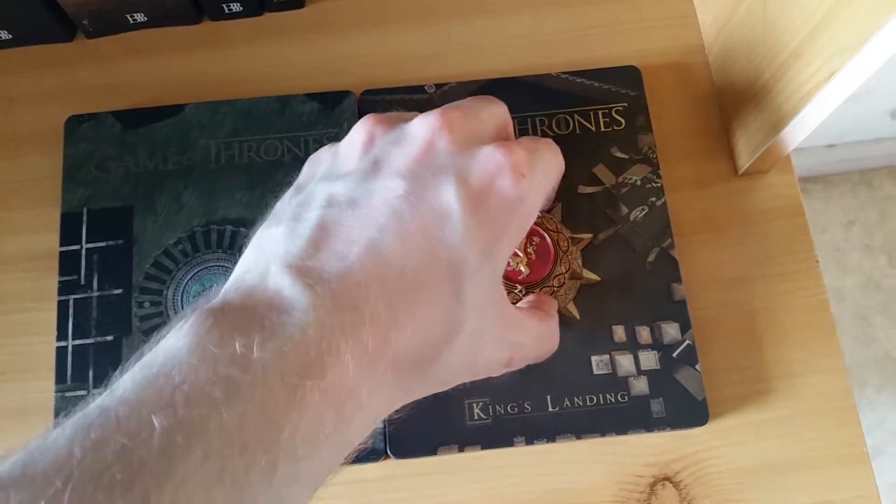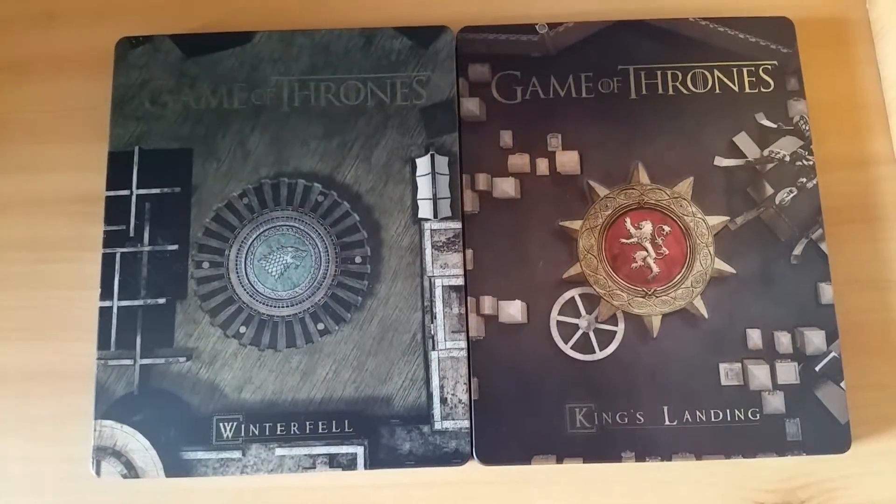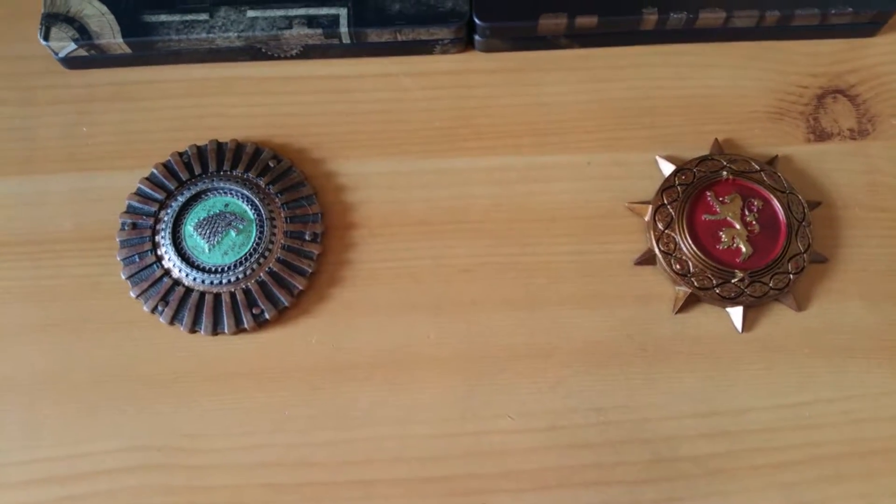One last time: Winterfell sigil, King's Landing sigil, steelbooks by themselves. And here are the two lovely sigils.